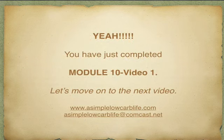We've just talked about a number of strategies for dining out, and we've just completed module 10 video 1. Take a break and we're going to head on to the next video and learn some more. I'll see you when you come back.